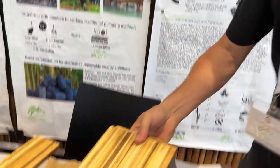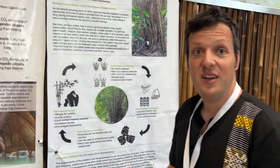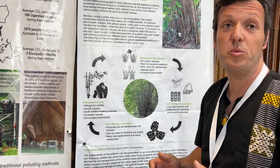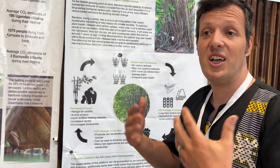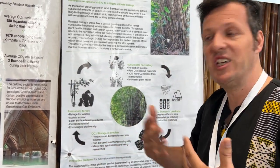All of this is currently done with Bambusa vulgaris. That's the amazing part. There is a lot of Bambusa asper in the ground as well, so in a couple of years we will probably transition into asper, which is more commercial and interesting.